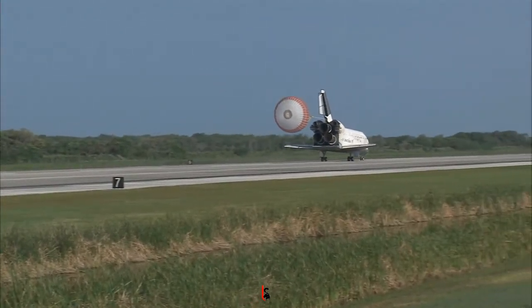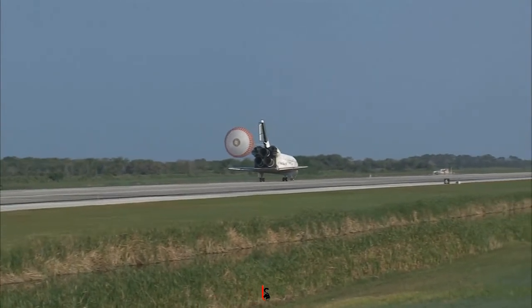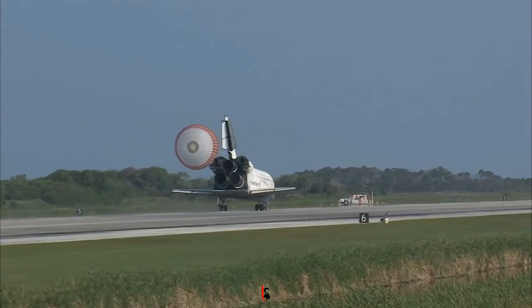That brings an end to the STS-131 mission, the 131st space shuttle flight, and the 33rd to the International Space Station.